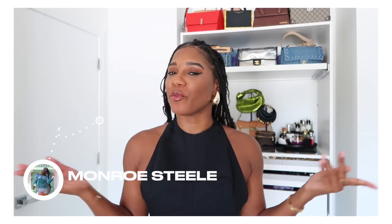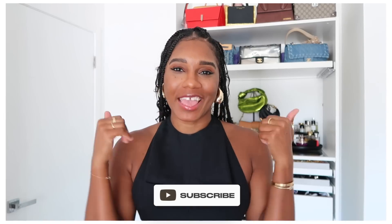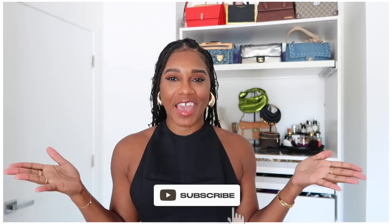Hello everyone! Maroce Steele here from Fashion Steele NYC, welcome back to my channel and another impromptu new-in haul video. Make sure to give your girl a thumbs up and subscribe if you love fashion, beauty, lifestyle, and travel videos.